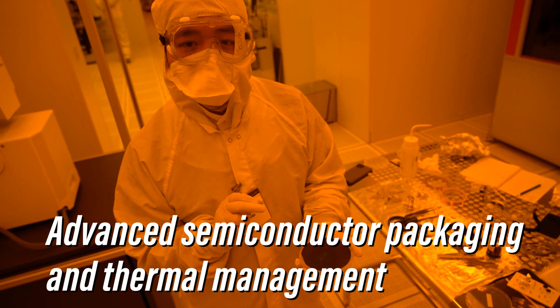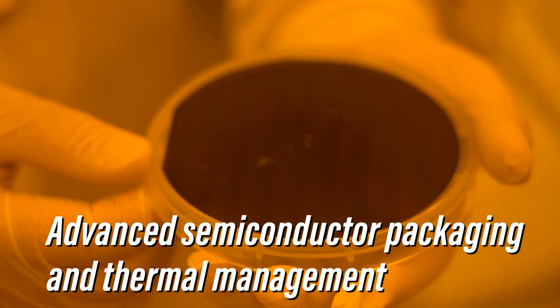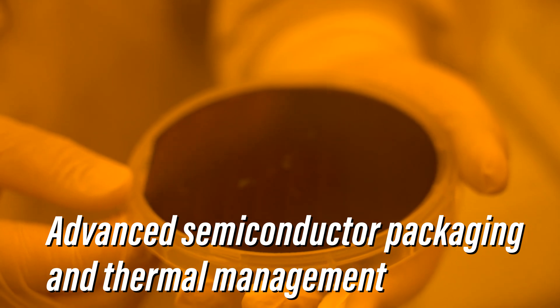My name is Ti Wei Wei and I'm the assistant professor at the School of Mechanical Engineering at Purdue University. My research area is focusing on advanced semiconductor packaging as well as efficient thermal management solutions.